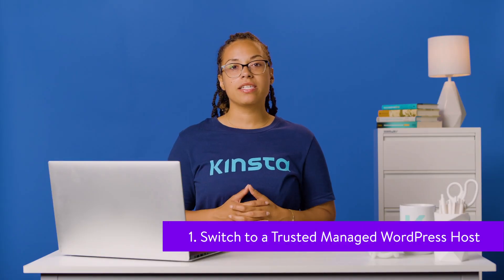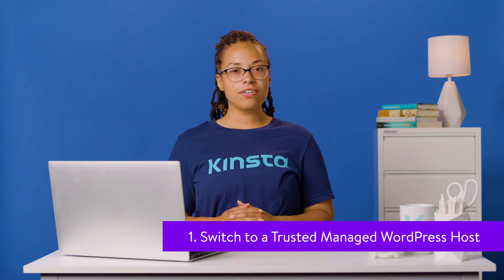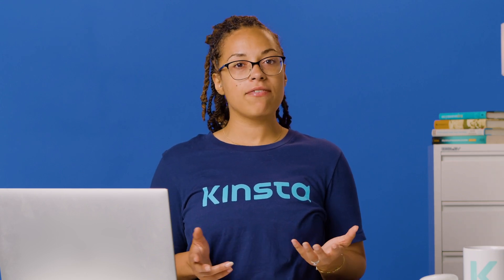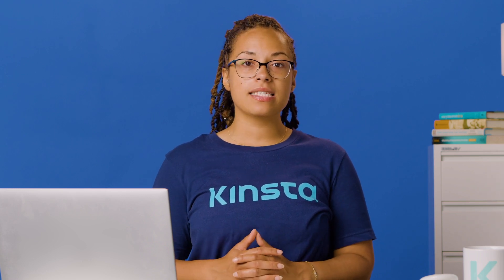Typically, managed WordPress hosting comes with multiple features to help WordPress sites run efficiently, securely, and quickly. All the technical know-how is left to the experts, letting you focus on running your business. Plans for managed WordPress hosting are usually higher than shared hosting or DIY VPS hosting, but you get what you pay for. Do your research and make sure it fits your website's requirements. Kinsta offers free migrations so you can easily migrate your current site to a new host without any downtime.